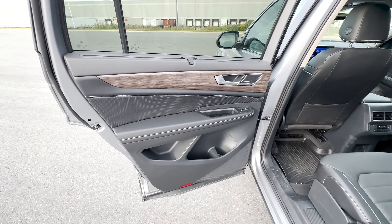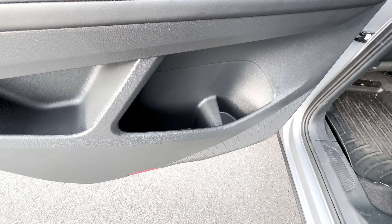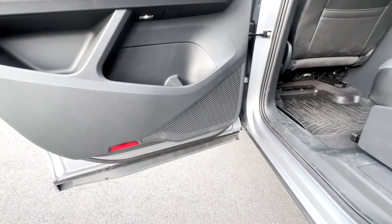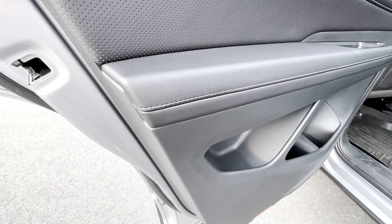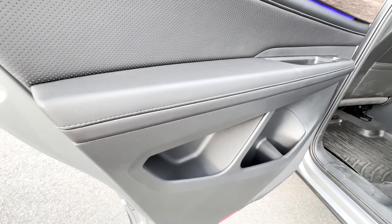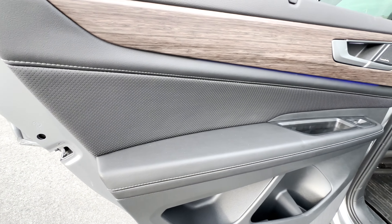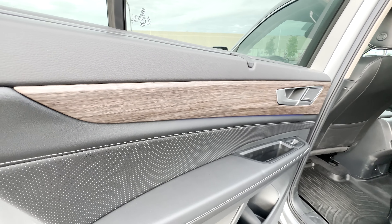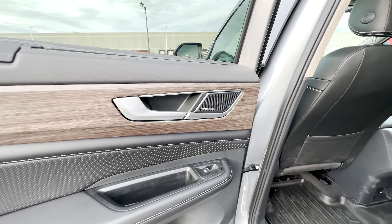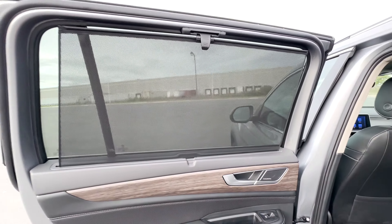Entering into the rear of the Atlas, you've got a pretty unique door trim area. At the bottom will be some storage space and a smaller section next to that, along with a speaker at the bottom. On the armrest section you have leatherette trim with contrast stitching, and above that in the middle area there's a perforated trim. Up top is a nice smooth wood trim with another small speaker right next to the door handle. Back here you'll also find window shades on both sides.